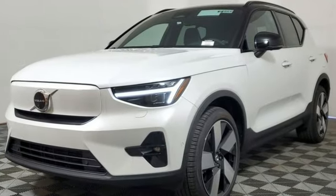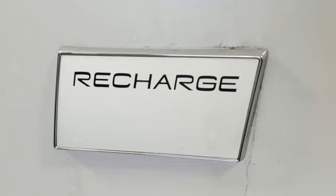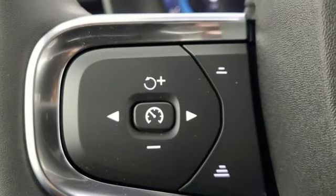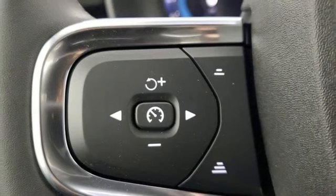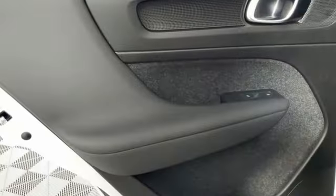Automatic transmission, rear wheel drive, streaming audio, refrigerated box located in the glove box, heated bucket seats, steering assist cruise control, AM-FM satellite radio, Wi-Fi hotspot.